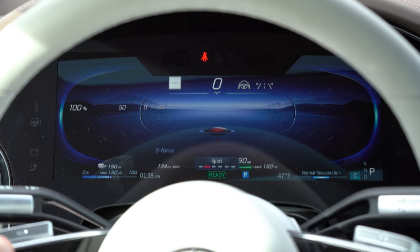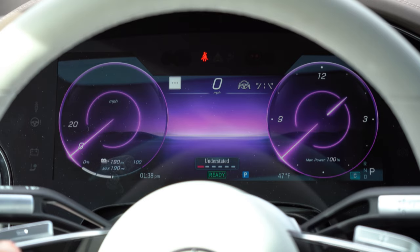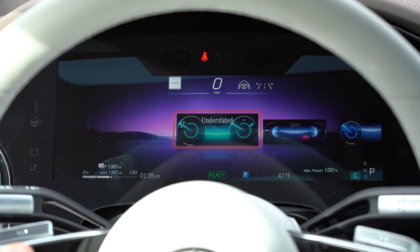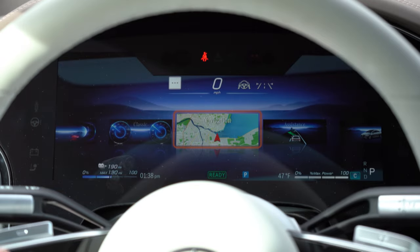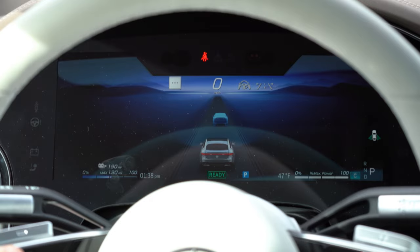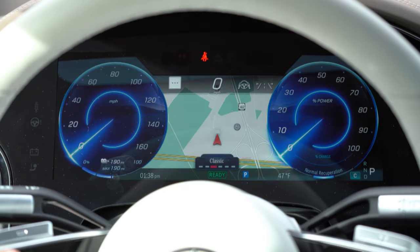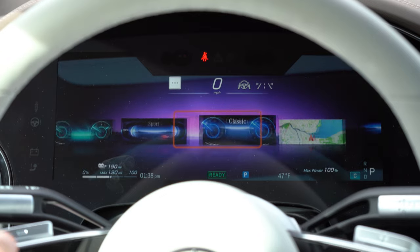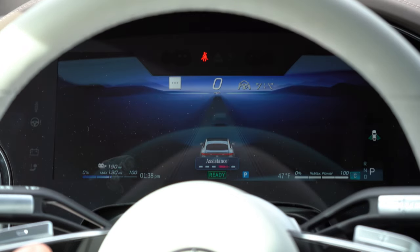The gauge cluster portion is a 12.3-inch digital display, completely customizable via steering wheel-mounted controls. Pressing the home button on the left side of the steering wheel lets you choose between a classic style, navigation-only with digital speedometer, an augmented reality screen, and more. You change configurations not by pressing but by swiping your thumb left to right. There's also an understated design and a sport design that looks like you're driving off into hyperspace — really cool.